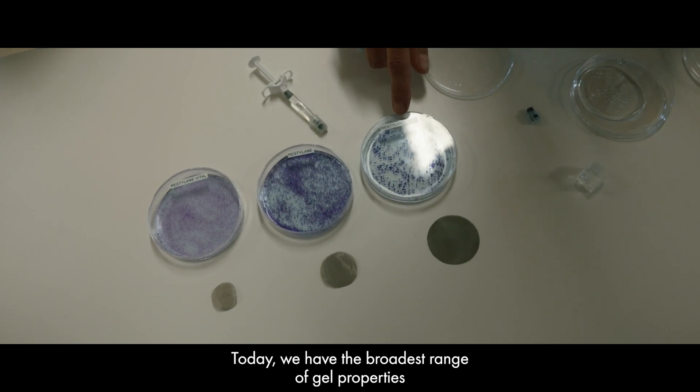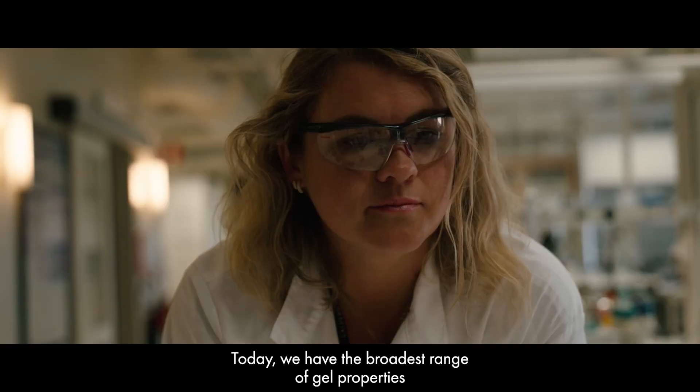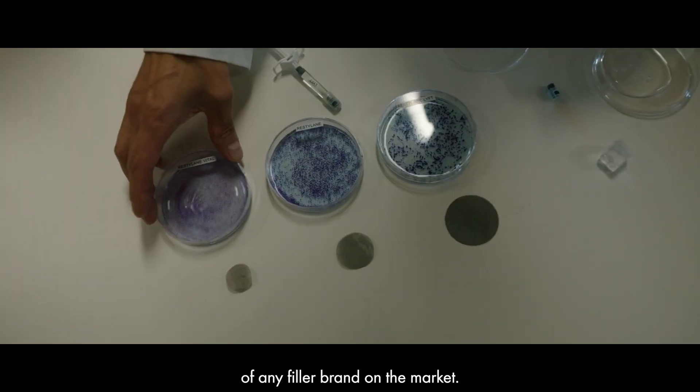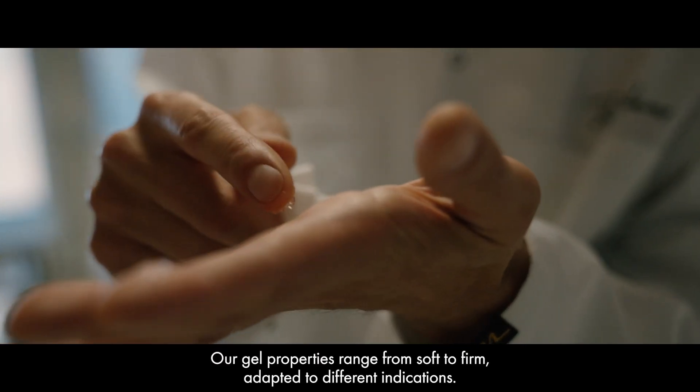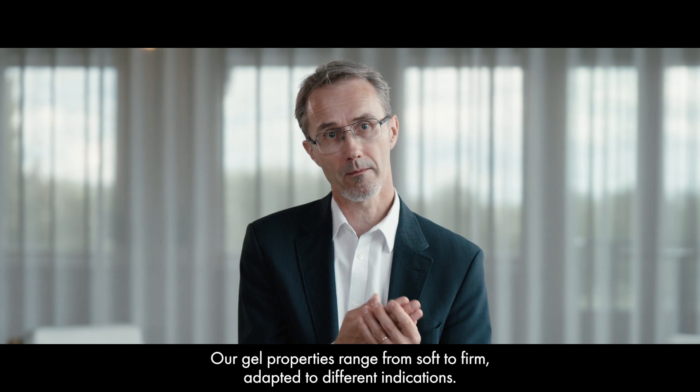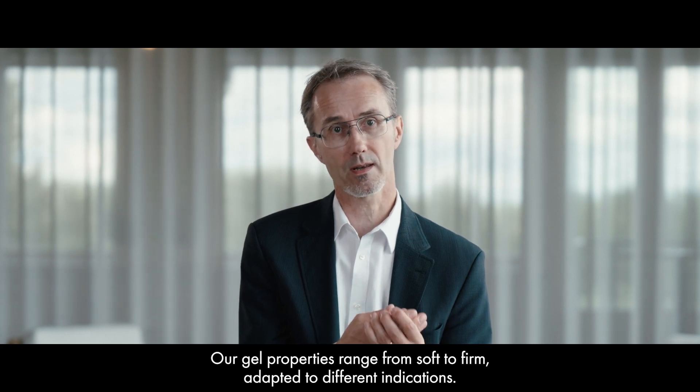Today, we have the broadest range of gel properties in any filler brand on the market. Gel properties from soft to firm that are adapted to the different indications.